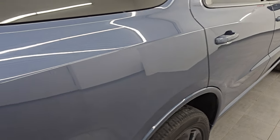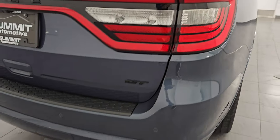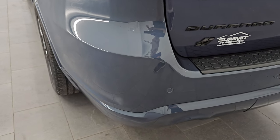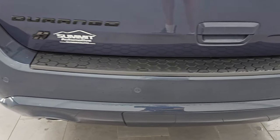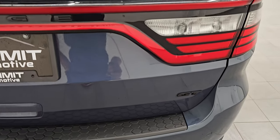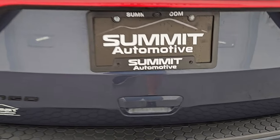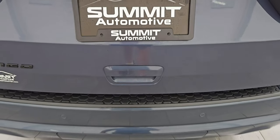Coming around to the back of the vehicle, you get the LED tail lamps, the backup parking sensors, and the chrome-tipped dual rear exhaust. No dents, dings, scuffs, or scrapes on the back here. The rear gate is in really nice condition. You get the racetrack LED tail lamps and the blacked-out Durango GT logos.